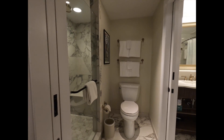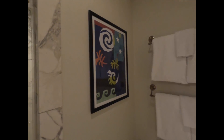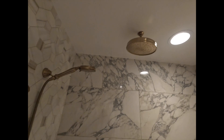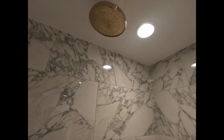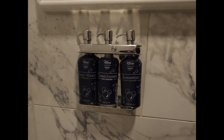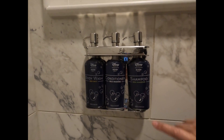Here is the first bathroom. We have a beautiful walk-in shower as well as the toilet. Here's the art piece in this area, and then we've got a shower head and then one shower head from the ceiling. And then these lovely Disney H2O products — your body wash, your conditioner, your shampoo.